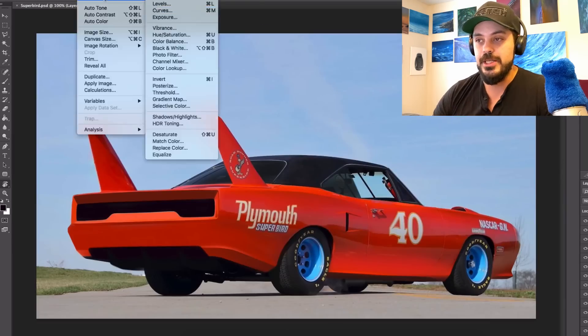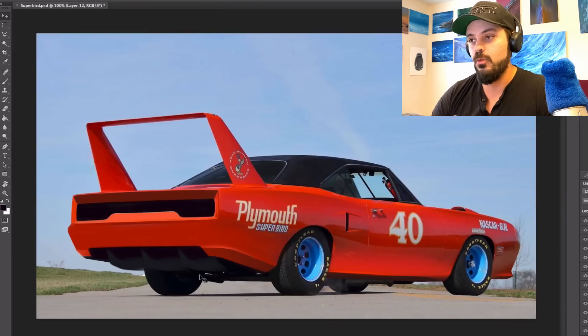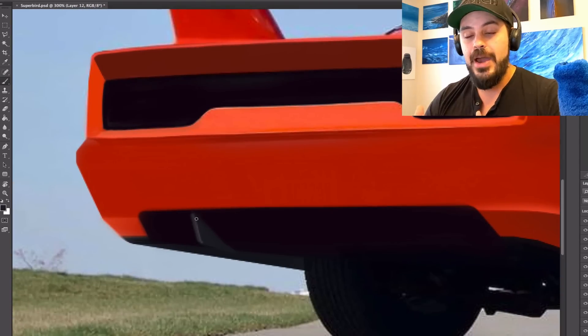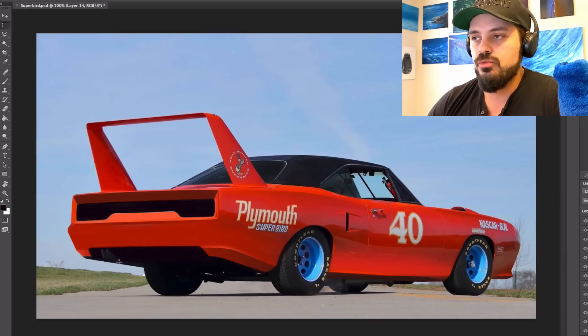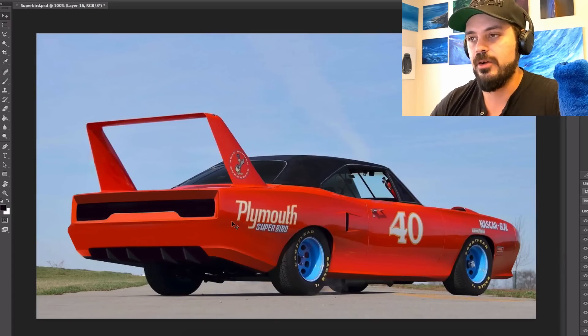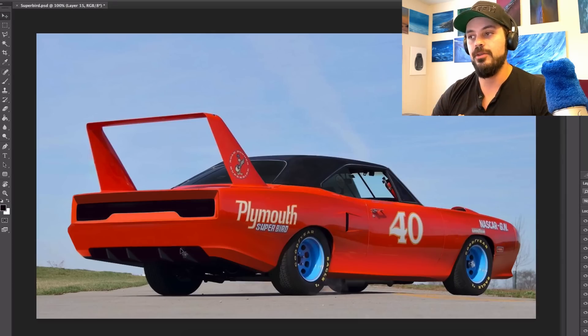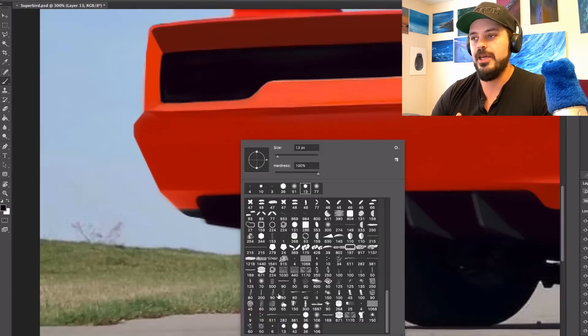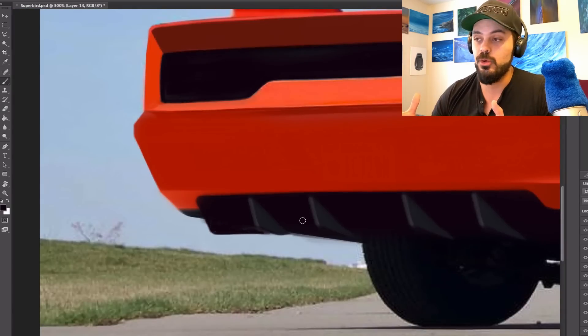Out on regular streets, the nose cone and wing were very distinctive, but the aerodynamic improvements hardly made a difference there or on the drag strip. In fact, the 1970 Roadrunner was actually quicker in the quarter mile and standard acceleration tests due to the increased weight produced by the Superbird's nose and wing. Only at speeds over 60 miles per hour did the modifications begin to show any sort of benefit.